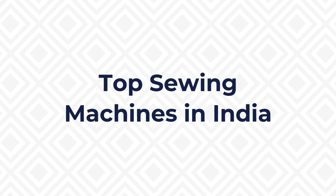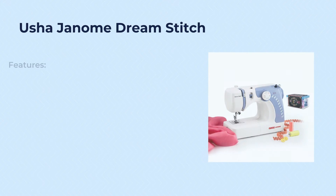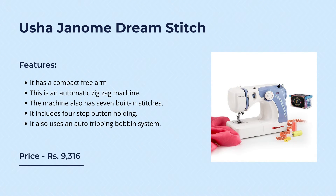Now let us look at some of the best sewing machines available in India. The first product on our list is the Usha Janome Dream Stitch, one of the most popular sewing machines from the best brands in India. The price of this product is rupees 9,316. Its features include a compact free arm, automatic zigzag function, seven built-in stitches, and four-step buttonhole.